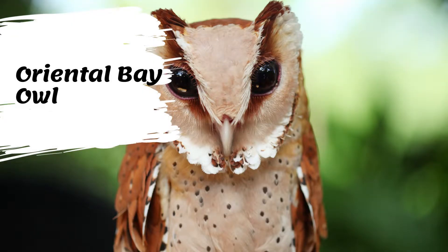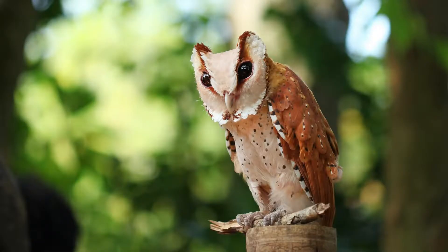The oriental bay owl is a small nocturnal bird, measuring 22 to 30 centimeters in length. It is short-winged and short-tailed. The ear tufts are short and project out from the sides of the head. The facial disc is heart-shaped.